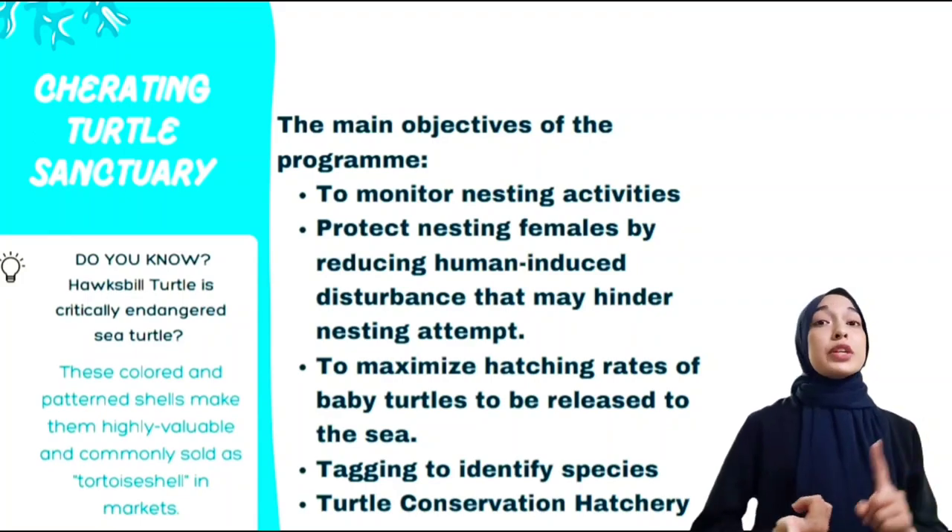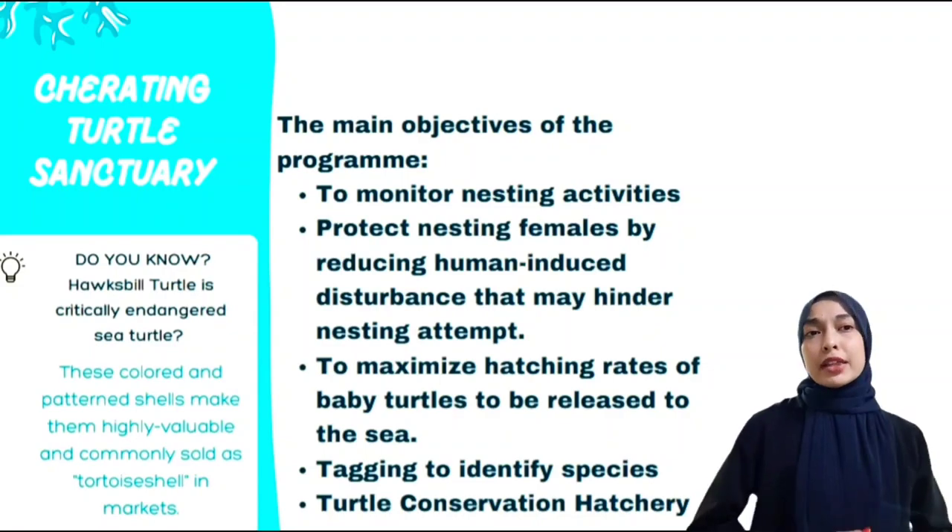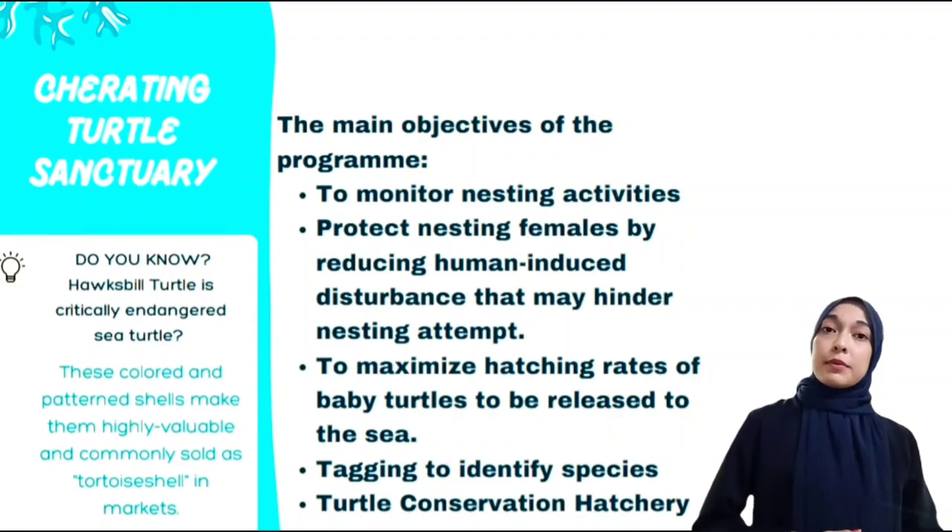The four species are the olive ridley, leatherback, green, and hawksbill turtles. These turtles are vital parts of the local marine ecosystem but are endangered due to various threats.